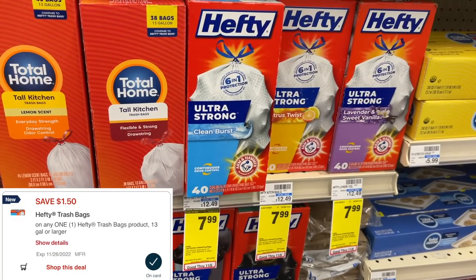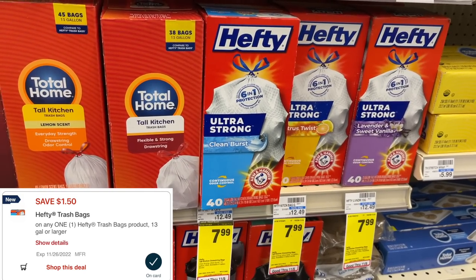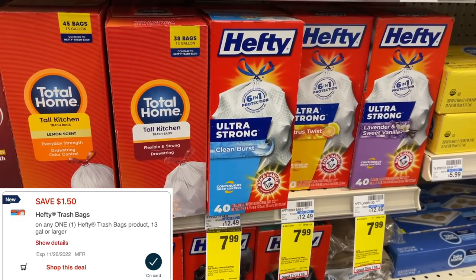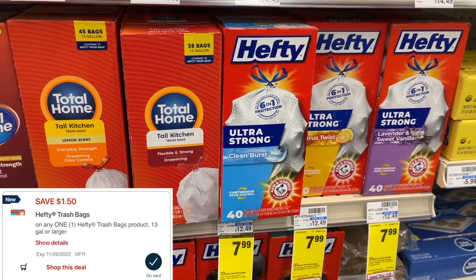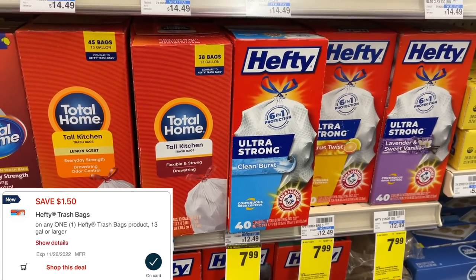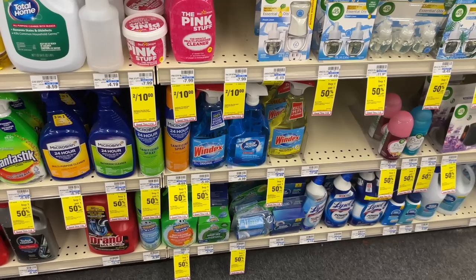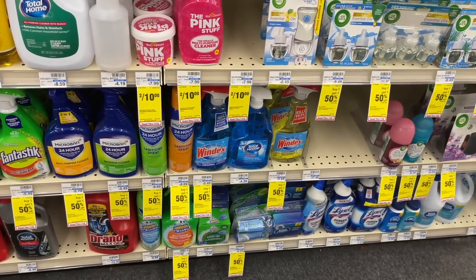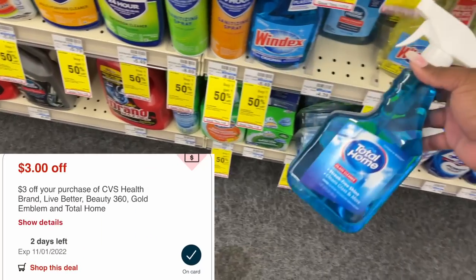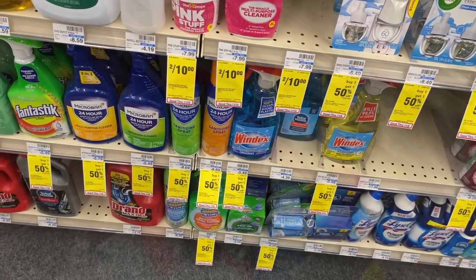Since we just made $6.50 profit on Revlon, I know exactly what to spend it on: Hefty bags on sale for $7.99 — grabbing the 40-count box with a $1.50 digital, making it $6.49. The Revlon profit completely pays for the Hefties. I also have a coupon for three dollars off a CVS Total Home or Gold Emblem product, so I'm grabbing this CVS-brand glass cleaner for $4.39 — after three dollars, just $1.39.